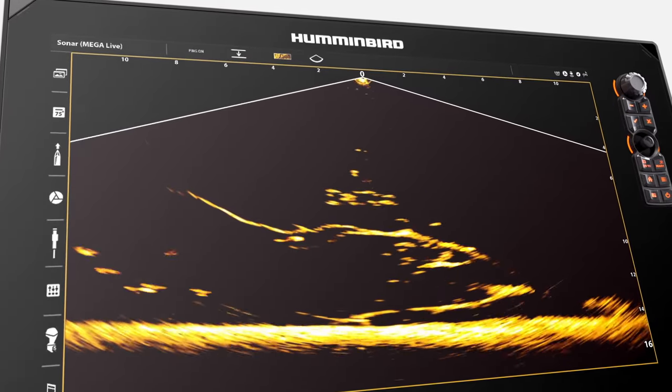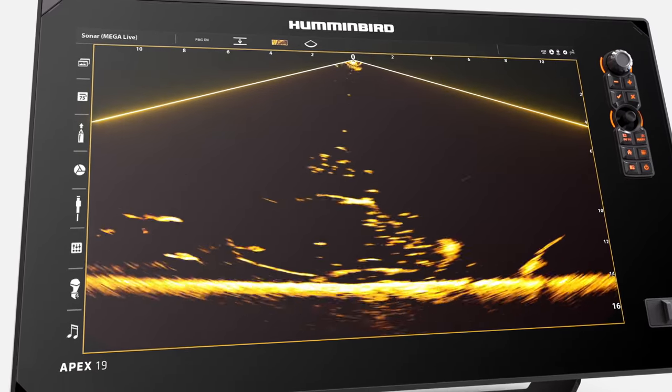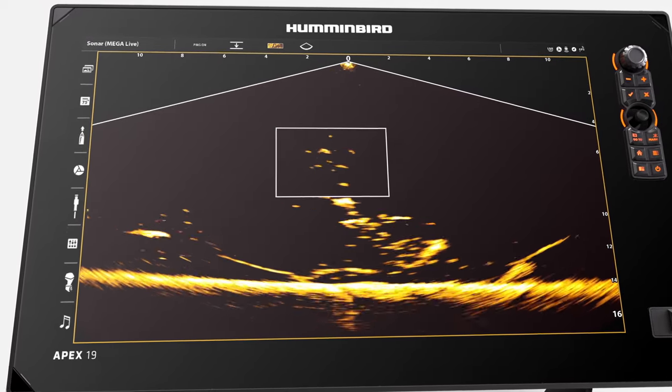With the transducer in the upper center, the water surface extends across the top of the screen — everything below is part of the water column. If you see fish in the middle of the screen, they are higher up than fish near the bottom of the sonar view.